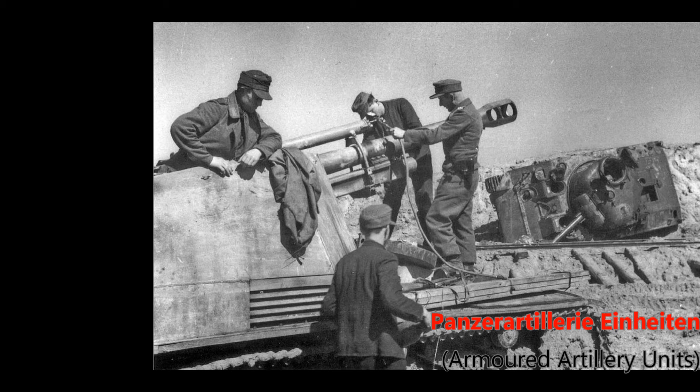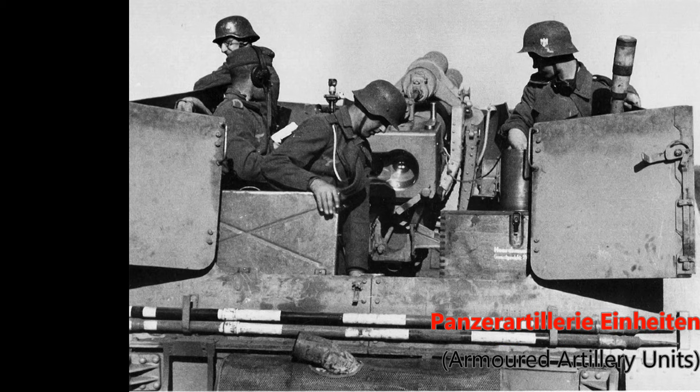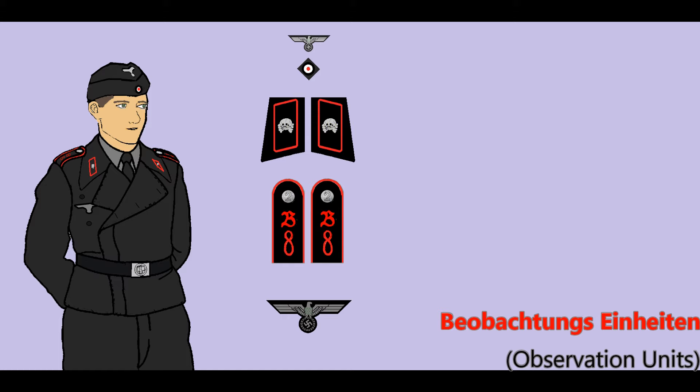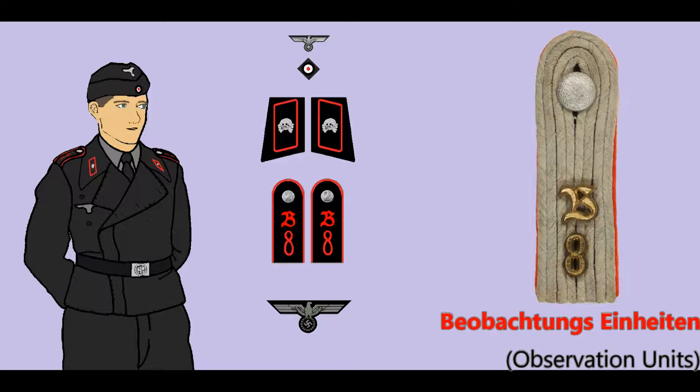Separate from the assault artillery, which was intended for direct fire infantry support, the armored artillery was equipped with self-propelled guns — fully tracked, turretless armored vehicles used for indirect fire in the same manner as standard towed artillery batteries. Crews of self-propelled guns generally wore the field gray assault gun uniform beginning in 1942 when the Vespa and Hummel vehicles were first introduced. Crews of armored artillery observation vehicles wore the black uniform with red branch of service piping, and the letter B was worn on the shoulder straps over the number of their parent division.